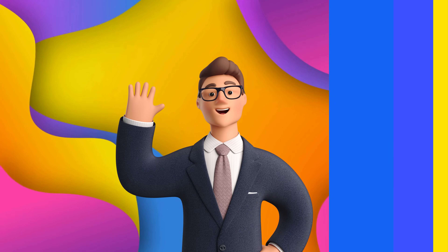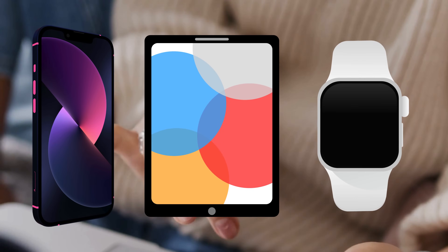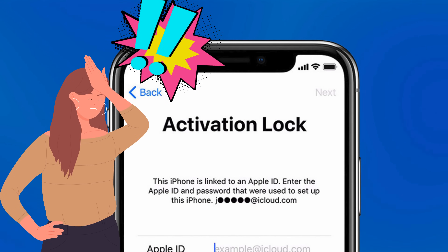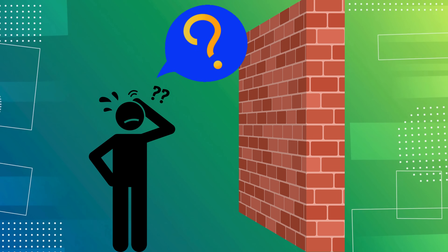Hey, what's up everybody? It's Elliot here. We've all been there. You've got this shiny iPhone, iPad, or Apple Watch, but it's stuck on that pesky iCloud activation lock, or the infamous 'iPhone locked to owner' message. It can make you feel like you've hit a brick wall.